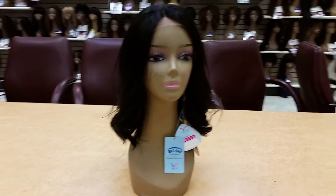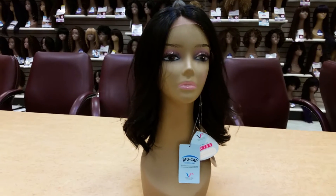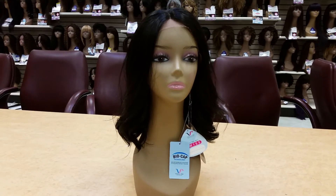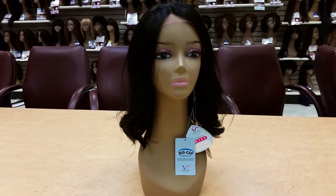Hello, this is Alex from Vivica Fox, your collection. I'm going to introduce a hot wig — name is Tanya — which has so many good orders and reorders from the customers. It's a hot response.